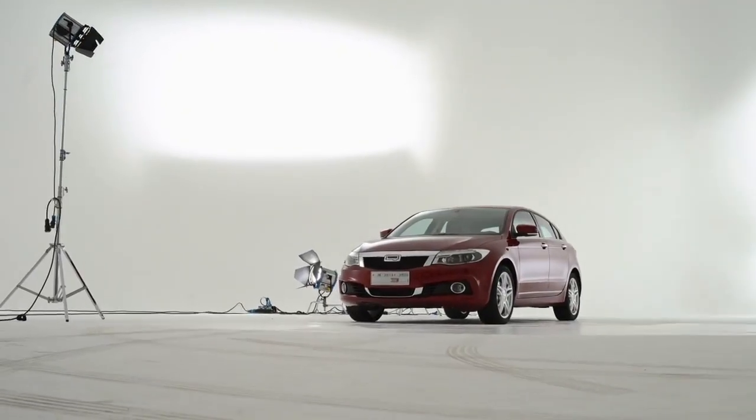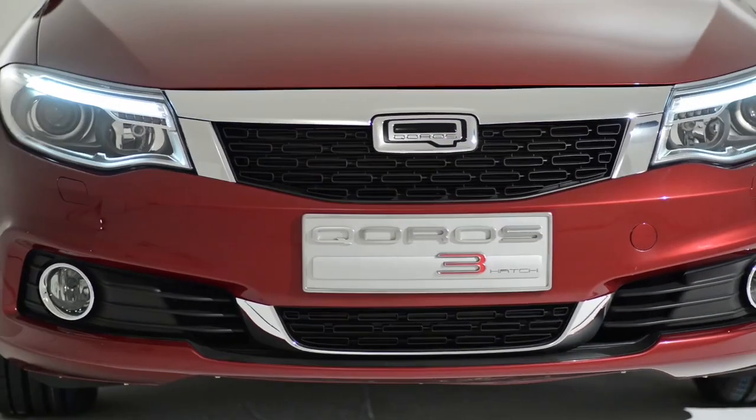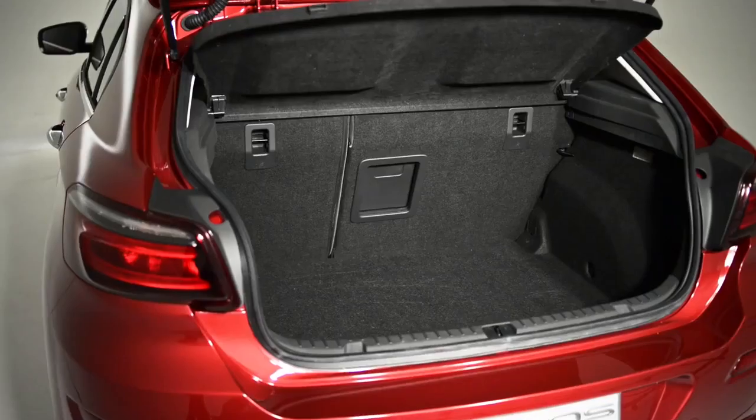The car has a very dynamic and sporty appearance. It's compact in its overall visual appearance, but big in its inner values of size, comfort and economy.